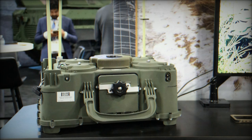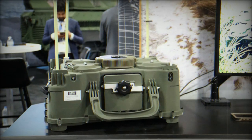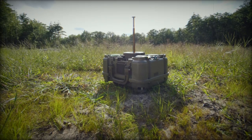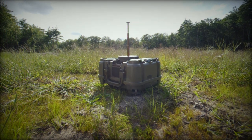At the AUSA 2024 exhibition, Textron Systems, in collaboration with General Dynamics Mission Systems, has introduced the XM-250, a cutting-edge anti-vehicle munition designed to support the U.S. Army's Terrain Shaping Obstacles program.